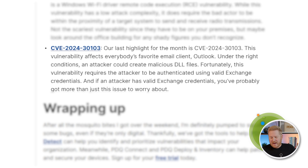Diving into our last one — CVE-2024-30103. This one is impacting everybody's favorite email client: Outlook. I know, shocker, right? Under the right conditions, a malicious actor could create malicious DLL files. Fortunately, this one requires the attacker to have already authenticated into Outlook using valid Exchange credentials. And if an actor already has valid Exchange credentials, you've got more than just this issue to worry about.